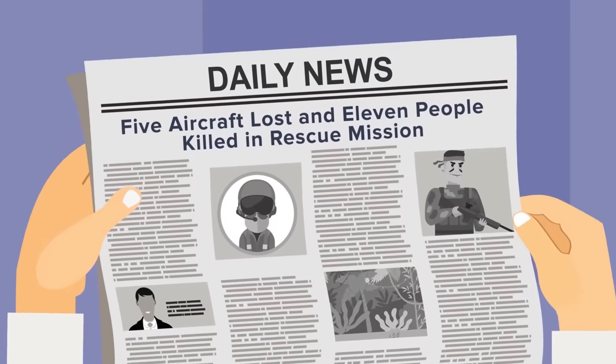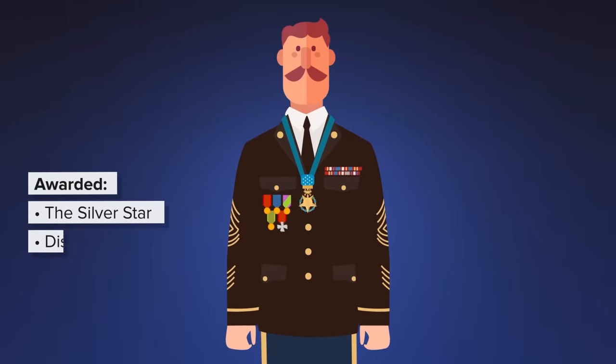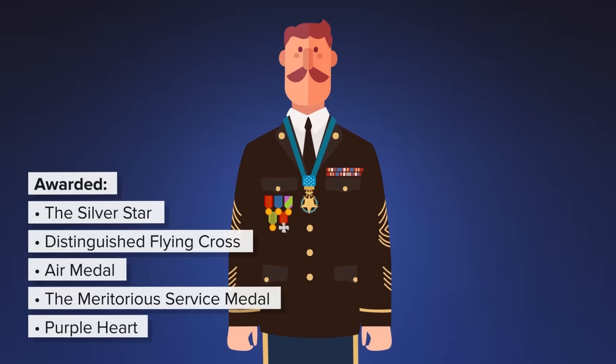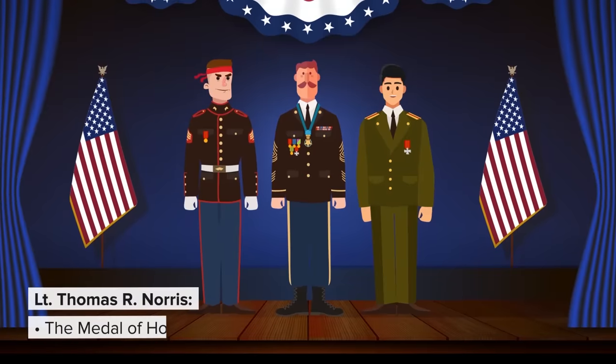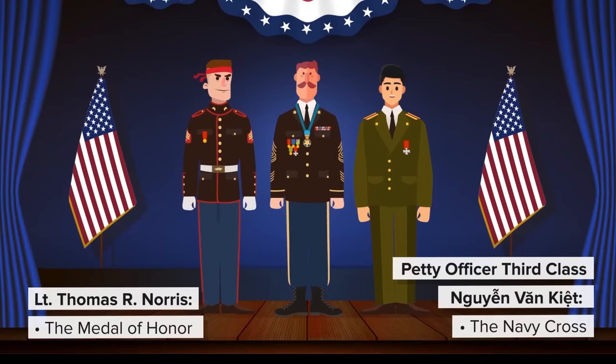Ultimately, the operation changed how the military approaches high-risk rescues. For his heroic efforts and putting his personal safety at risk to report on targets while in hiding, Hambleton is awarded the Silver Star, Distinguished Flying Cross, Air Medal, the Meritorious Service Medal, and a Purple Heart. Lieutenant Thomas R. Norris receives the Medal of Honor, and Petty Officer 3rd Class Win Van Kiet receives the Navy Cross — the highest award that the Navy can give to a foreign national.